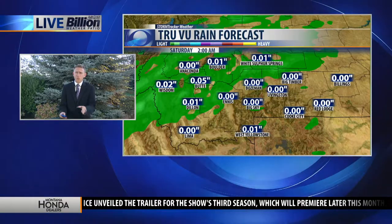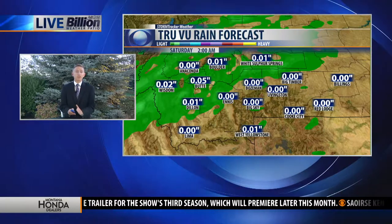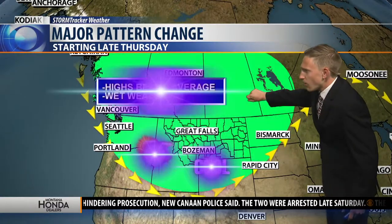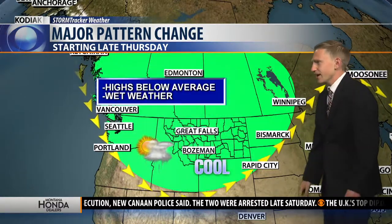Rainfall totals — we're really not going to see that much, but we will see lots of lightning and thunder. From a ridge to a trough, that is going to act like a pitcher and pour all that cold Canadian air into the area.